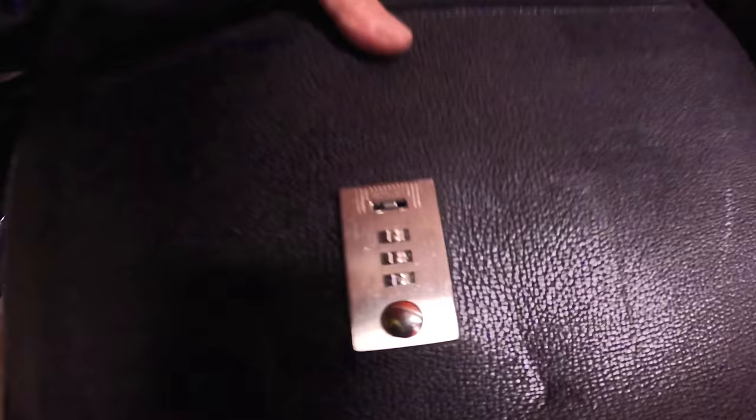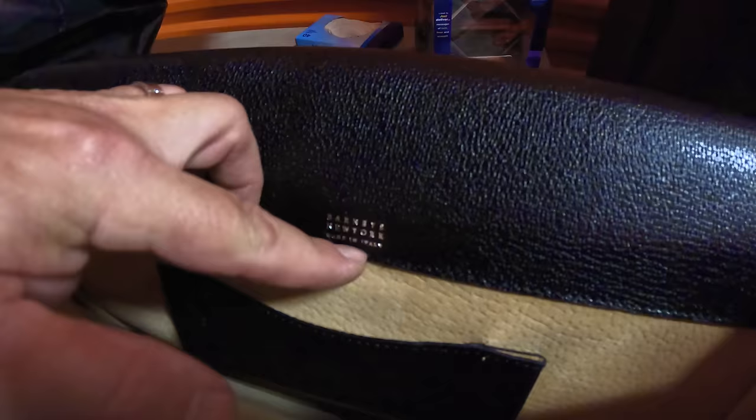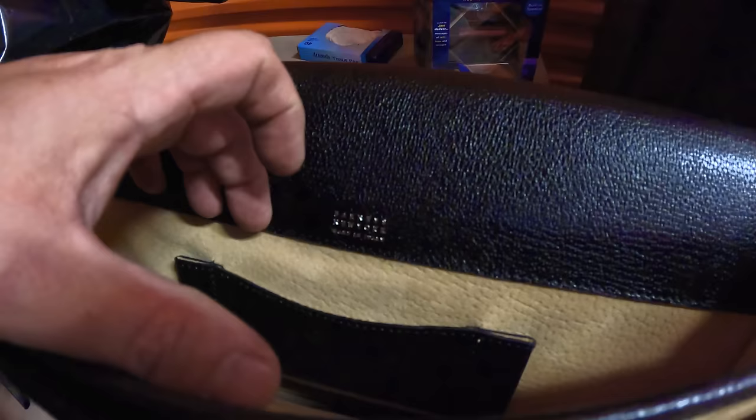The code opens it — looks like 416 or something. Look at this: Barney's New York, made in Italy. Do you see that? It's very hard to see even with the eye, but Barney's New York, made in Italy. Look at the inside — it's like suede. That's beautiful. It doesn't look dirty inside — I don't think that was ever used. That's definitely going home with me.